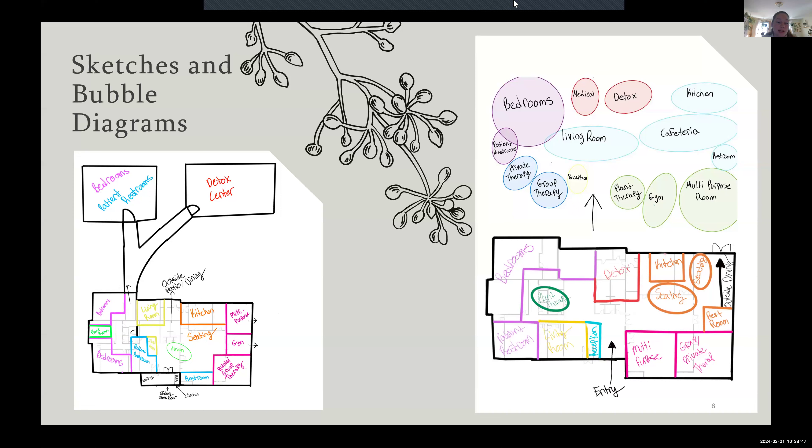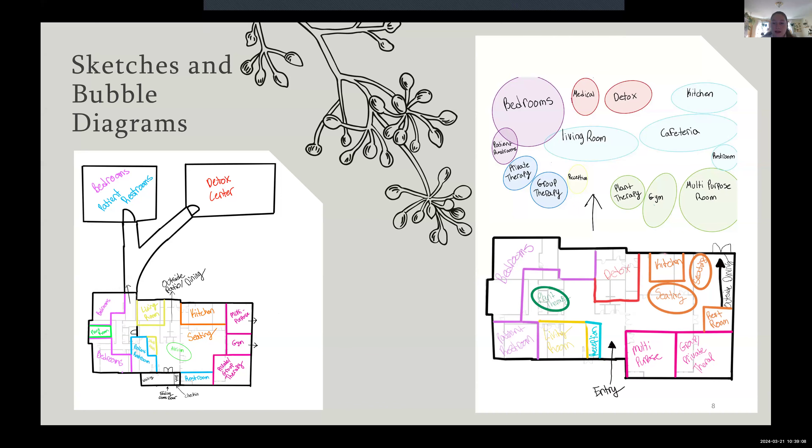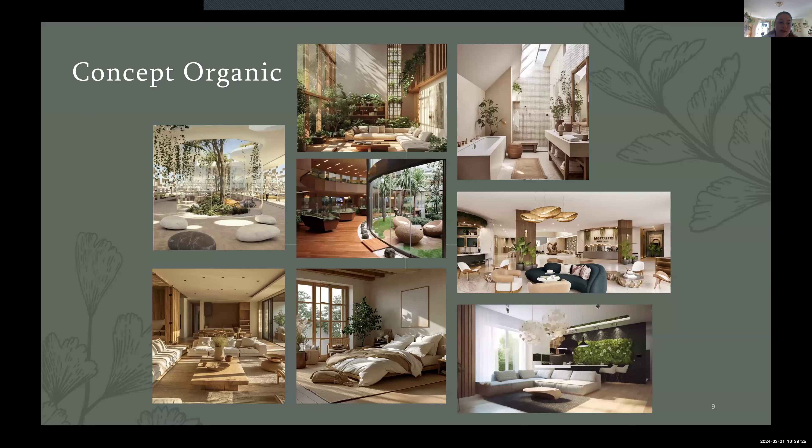My sketches and bubble diagrams have changed a lot. The one to the left is what I mainly decided to go with. I ended up having to add two wings onto the building — the single bedrooms with bathrooms and the detox center. My concept is very organic to go with the biophilia, so you'll see lots of neutrals, greens, stone, and anything that resembles the earth as a whole, to continue helping promote the well-being of the patients.